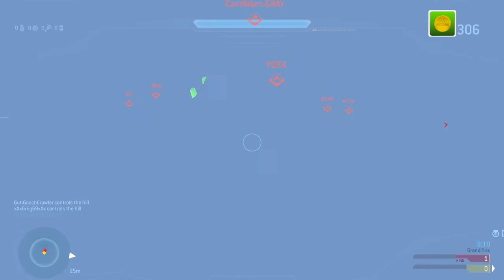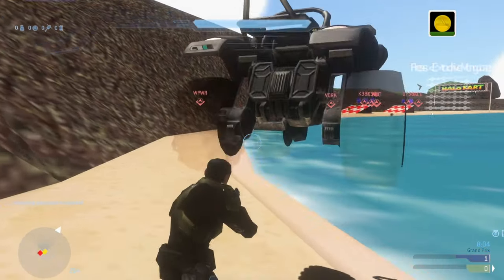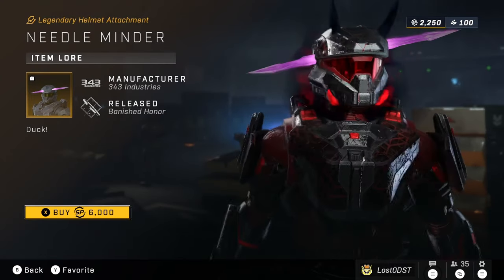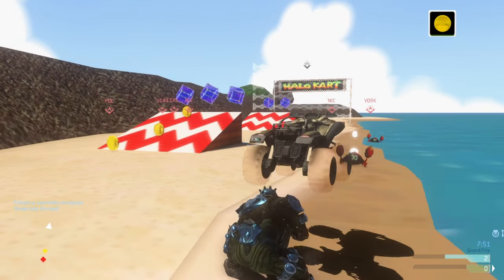Next up is the Entropy of Spring, which is a kill effect and another item from one of the Yappening events. This kill effect goes for 5,000 Spartan Points. After that, there's a completely new item called the Needle Minder Helmet Attachment — it's pretty funny but also a cool helmet attachment — going for 6,000 Spartan Points. I'll probably go for this one first.